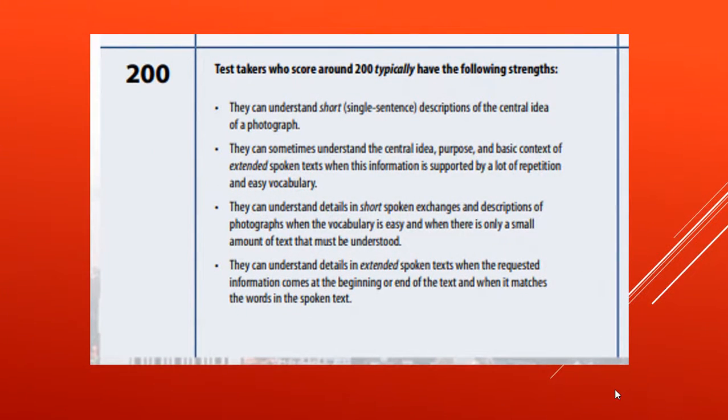Candidates may also receive a score in the 200 range, which is the lowest possible score for the listening section. At the 200 level, candidates usually need to have information repeated multiple times to gain an understanding of what is being said.